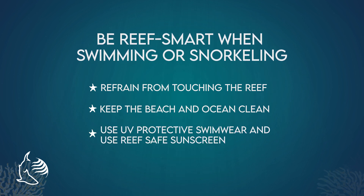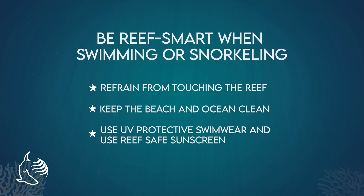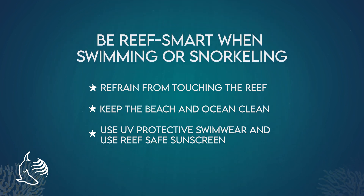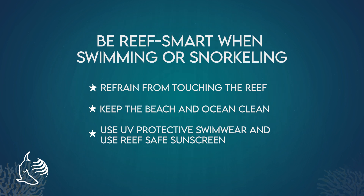Use reef safe sun protection when entering the ocean. Not all sunscreens are built the same — many sunscreens contain harmful chemicals that can stunt coral growth and make coral infertile. Look for sunscreens that are considered to be reef safe, such as zinc or titanium oxide. You can always cover up in protective sun clothing like hats, sunglasses, long sleeve shirts, and rash guards.